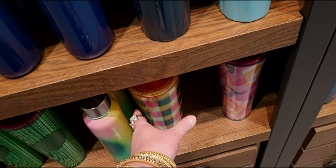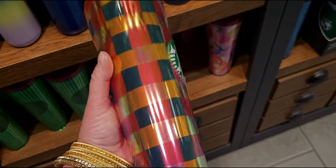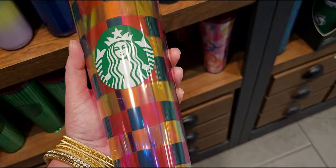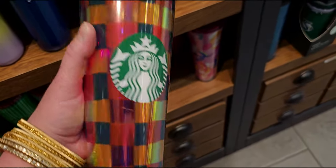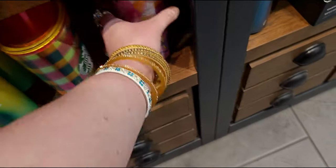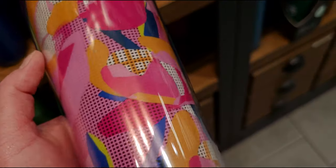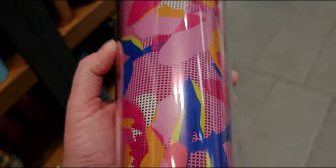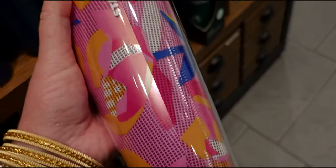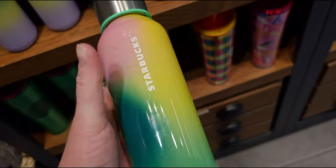I showed these the other day, but I'll show them again in case you missed that video. These Starbucks tumblers are so pretty — I love this gingham-looking iridescent one with a transparent lid, $19.95. They also have this netted one — so pretty — with the same flowers I showed on the other aisle. That netted texture is a cool little feature, also $19.95.